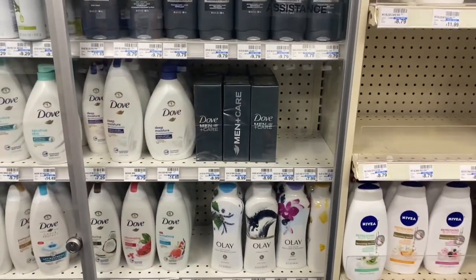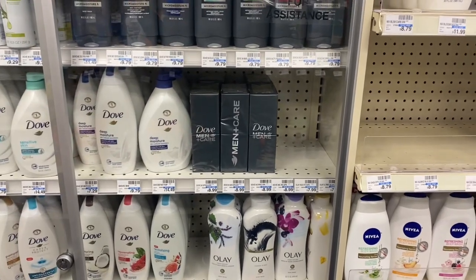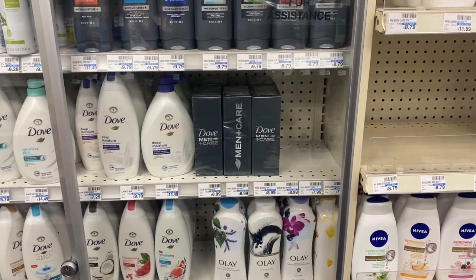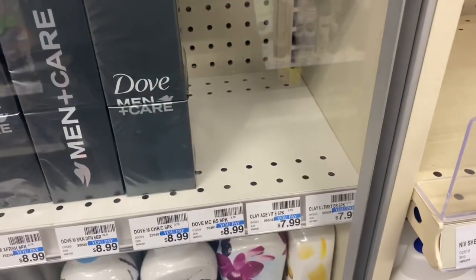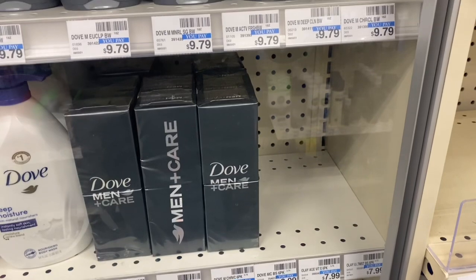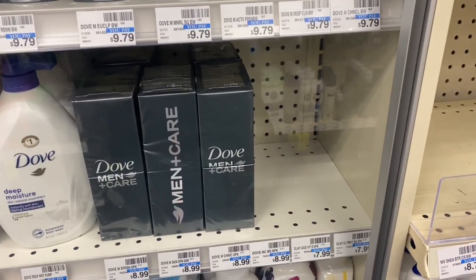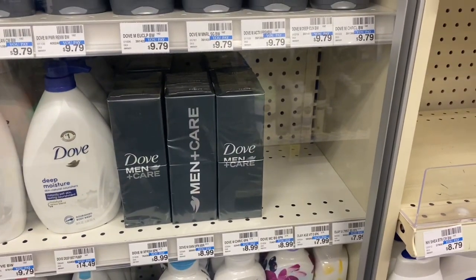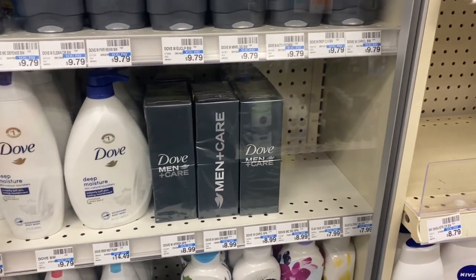My next transaction is going to be on the Olay body wash and bar soap. When you buy two, get back a $5 Extra Buck, and they're 30% off. I took the last two Olay at $7.99, but with the 30% off it's $5.60 each. I'm going to roll my ECBs into this deal and use two $2 off one Olay body wash/bar soap manufacturer coupons. I'll be back with this receipt.